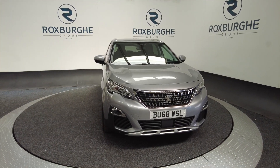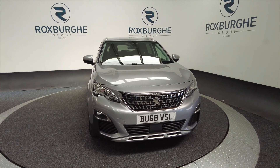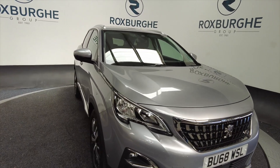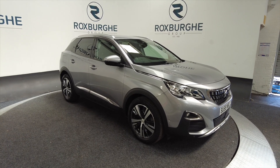Hello and welcome to the Roxburgh Group Vehicle Showcase. Today we're showcasing this Peugeot 3008 Blue HDI SS GT Line in grey. It's on a 2018 plate, it's a diesel, automatic, and you can look at around about 57.4 miles to the gallon.